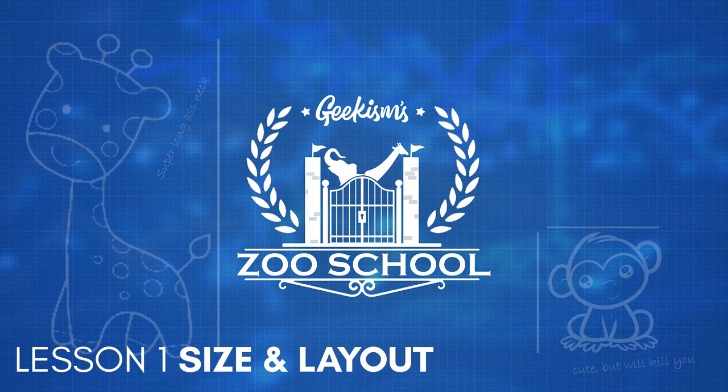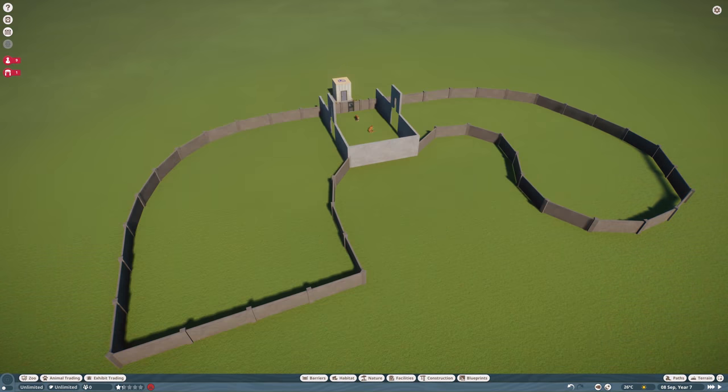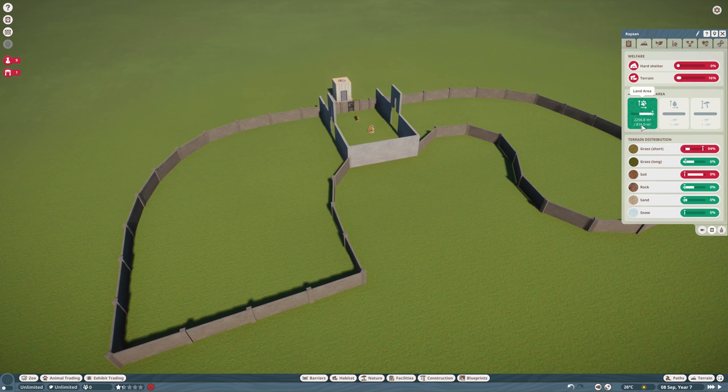The AZA recommends a 12 meter square space for a tiger, plus 50% additional space for each animal after that. It actually seems really quite small, giving you about 144 square meters per animal. The layout here is loosely based on the Jacksonville Zoo and actually gives the tigers, as far as the game is concerned, about two and a half thousand square meters, so there's ample room for them.